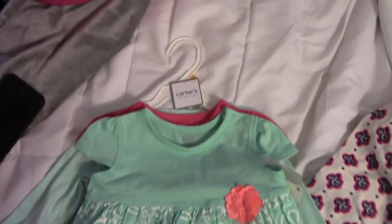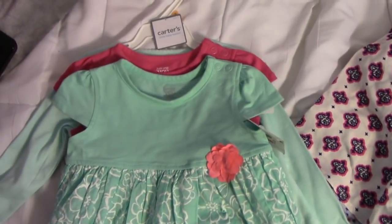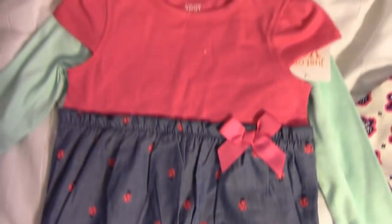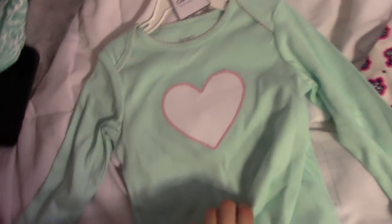Next is all the 12 month clothing — I did not get a lot, but I'll show you guys what I got. These first items are all Carter's. There's a romper — this one's just blue and has flowers on it, this one has little ladybugs on it which is so adorable. And then this is pajamas — on the back it has a onesie.